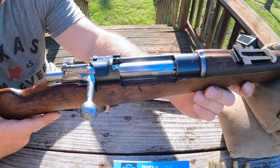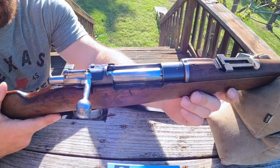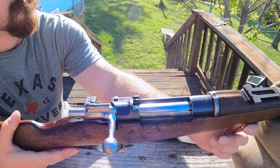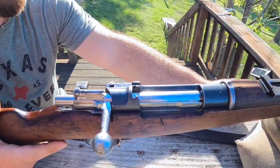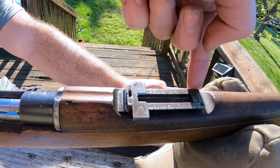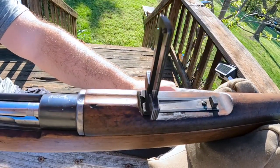A few things that make the Chilean Mauser a little unique. This is one of the first Mausers to be chambered in 7mm Mauser. The bolt on this gun cocks on closed versus open. And you have a flip-up rear sight which elevates from 400 to 2000 meters.